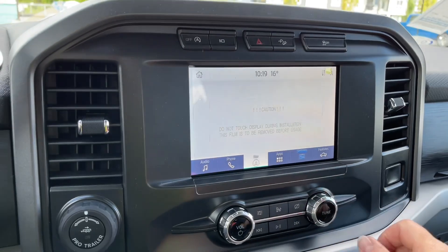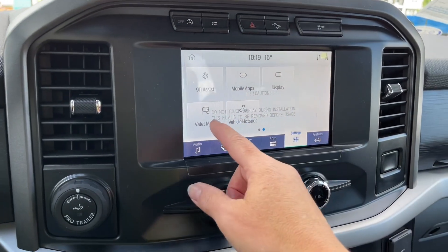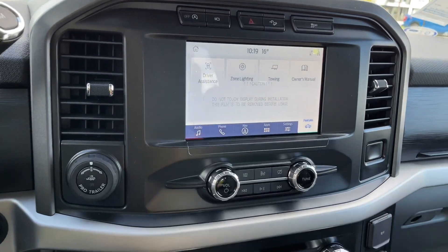When you put the vehicle in reverse, this is where you're going to see your backup camera view. You can go into settings and slide through for different options: connectivity, your display and so forth. Your features, owner manual, towing, zone lighting and driver assistance.